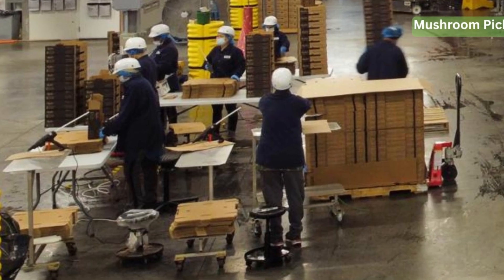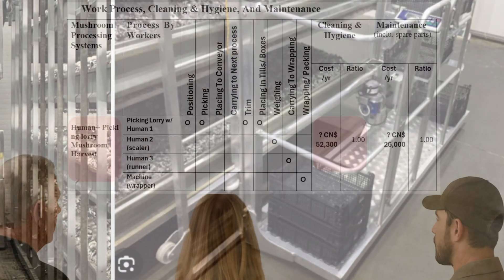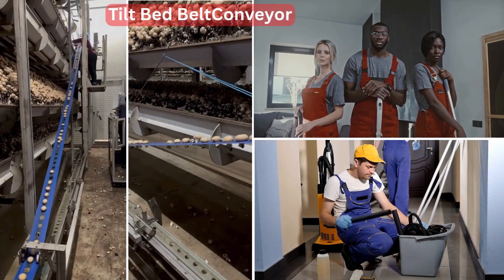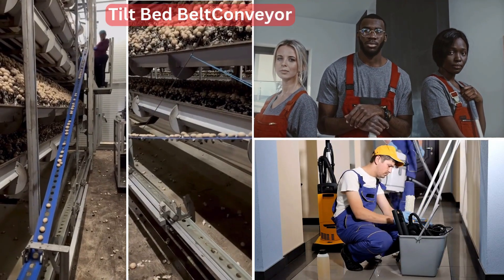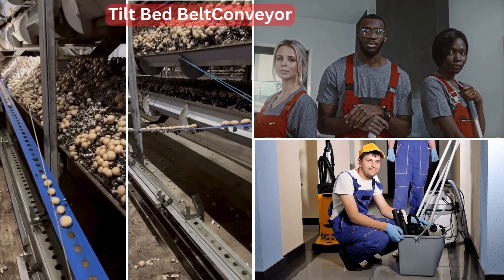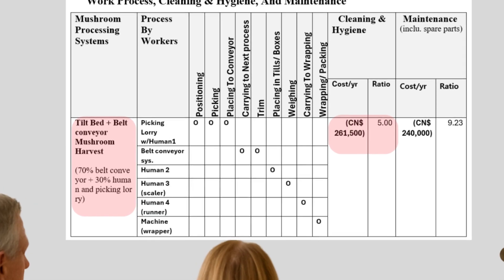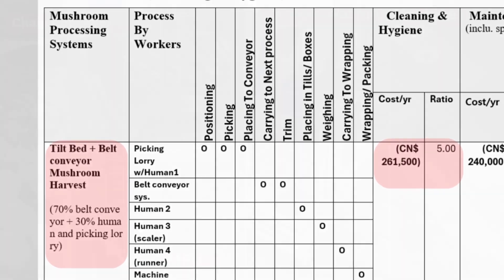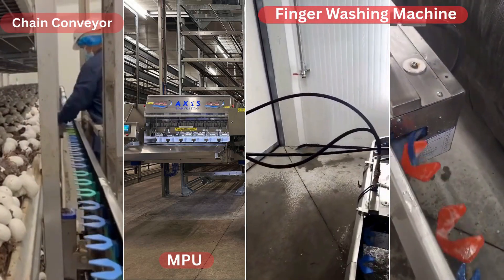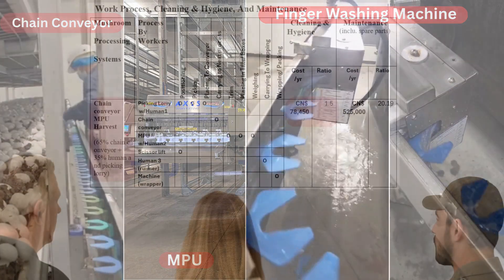Now let's talk about cleaning and hygiene. With the Human Plus Lorry system it's simple — tools and lorries just need to be sanitized or washed, usually by one cleaner. The tilt bed with belt conveyor is the most demanding. The entire belt must be replaced with a clean one every night, requiring two skilled maintenance people plus one cleaner. Costs rise significantly under Canadian strict hygiene regulations. The cleaning and hygiene ratio is 5, meaning the cost is 5 times that of the Human Plus Lorry system. The chain conveyor MPU has two major parts to clean — the MPU and chain conveyor fingers — and the fingers are automatically cleaned by a niche mobile washing machine. Its cleaning and hygiene ratio is 1.5.